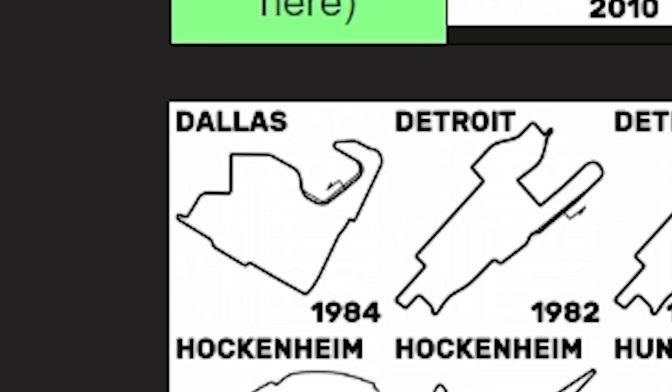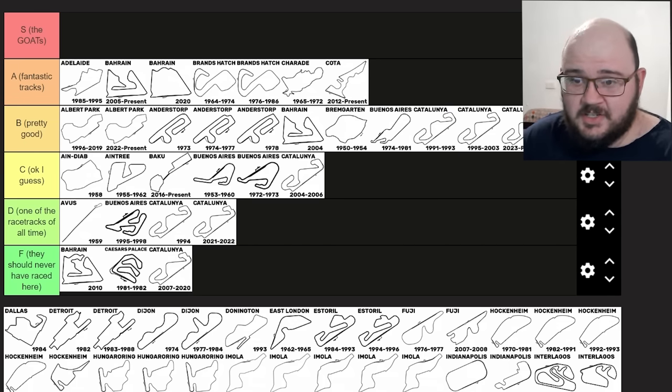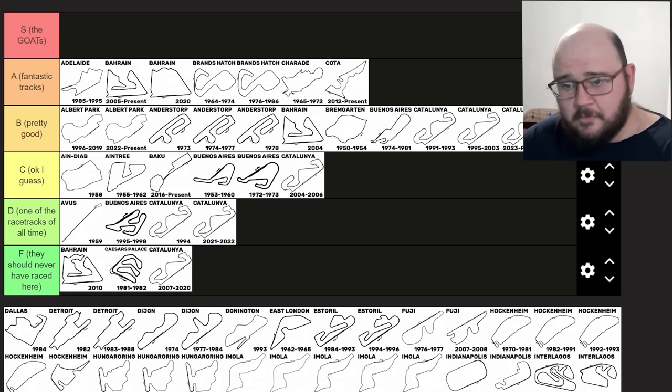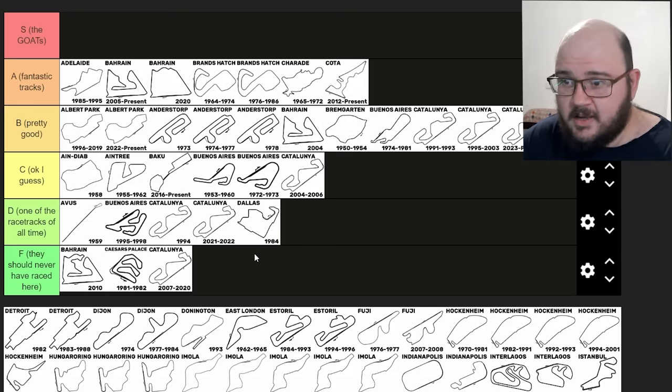Dallas, 1984 — a one-off street circuit in Fair Park. This was a very infamous race defined by super high temperatures and the track surface breaking up. Nigel Mansell pushed his car across the line and collapsed from heat stroke. Looking at the layout alone, it's not bad for a 1980s street circuit, but I feel like it's probably not really Formula One worthy. Maybe it's for the best that Dallas was a one-off. I think I'm gonna put it in D tier — it is certainly one of the race tracks of all time.